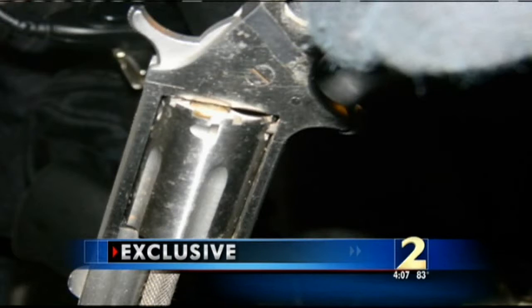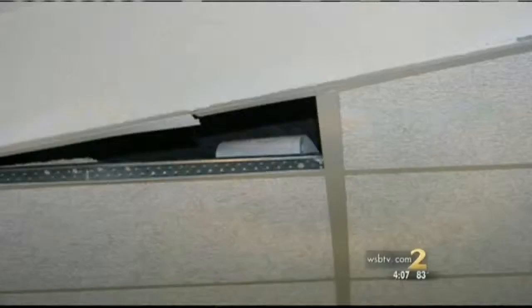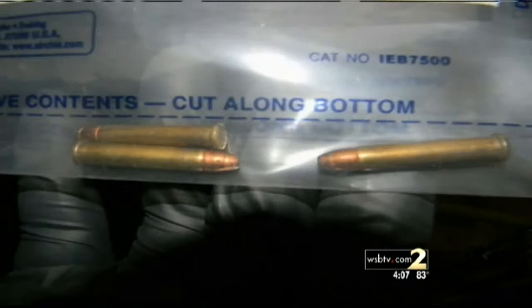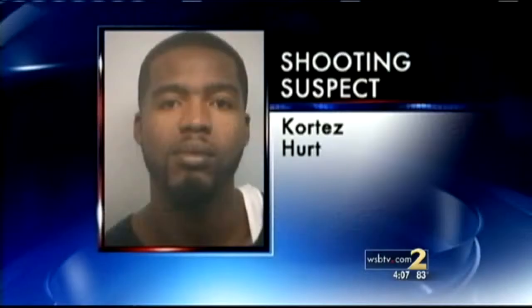This is the small Derringer pistol that was used in the jailhouse shooting inside the seventh floor maximum security wing. It was discovered hidden in a toilet paper roll and stashed behind a ceiling tile with three live rounds still inside. These pictures show how easily the weapon could be concealed.